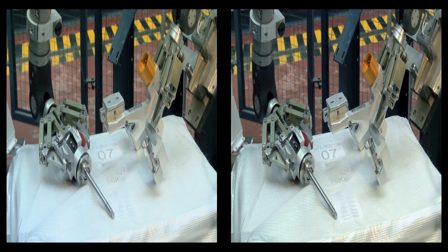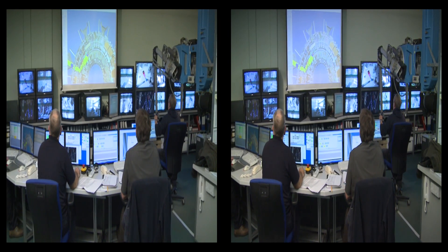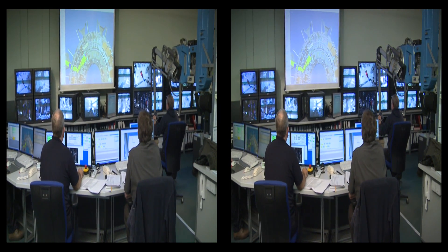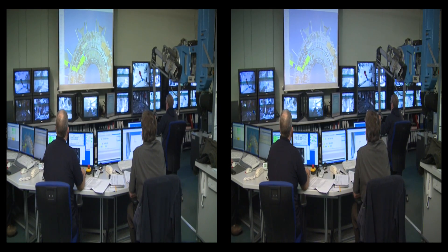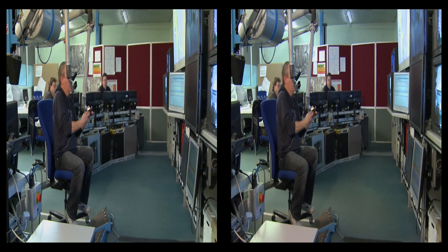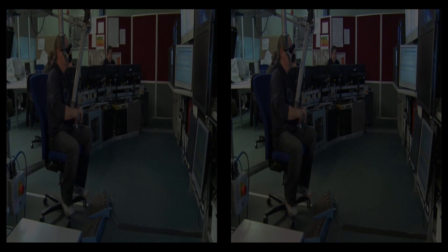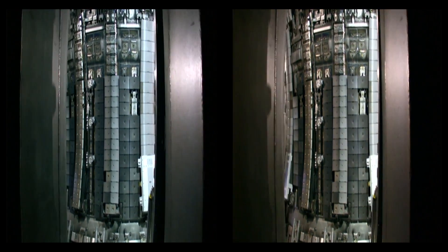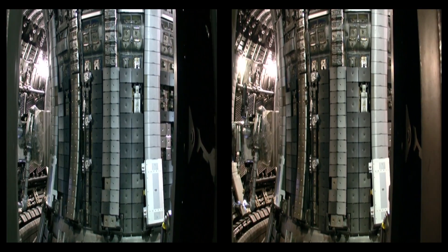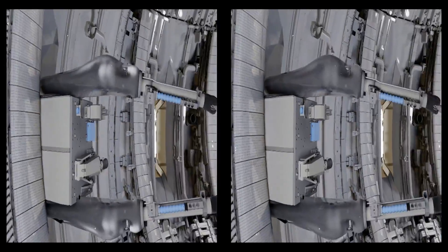Currently, almost all work inside the JET vacuum vessel is performed remotely. In other words, a human operator replaces tiles from within the remote handling control room, with nothing in his hands other than the artificial arms of the master controls. This master talks to the slave robot called the mascot, that is positioned in the vessel and is surrounded by the necessary tools provided by a second articulated boom.